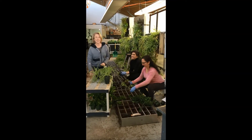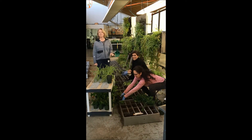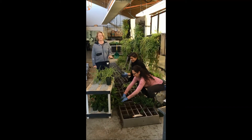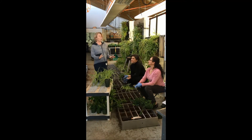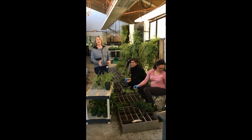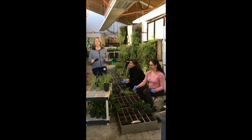Here's project number three of the day. This is Zepeda, a Masters of Applied Science student here at BCIT, and Michelle is here helping out. They're planting up these living walls. There are quite a few systems here, and they're going to be moved over to the CERS building at UBC.